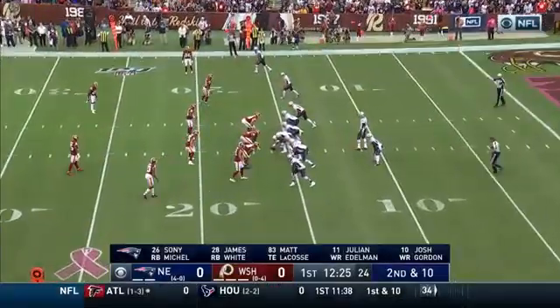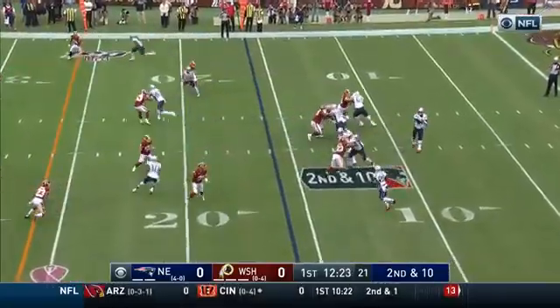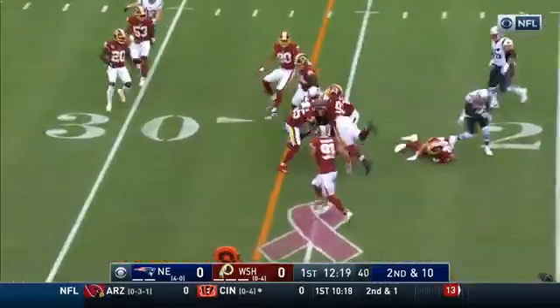Could use some more production from the tight end position, but reliable Julian Edelman leads the team in receptions. Brady quick pass and this is Michel out of the backfield.